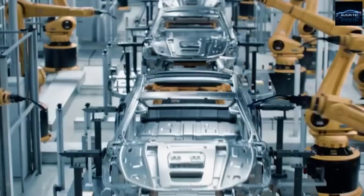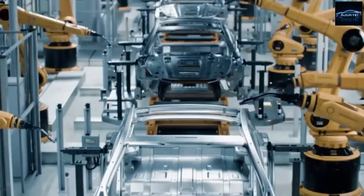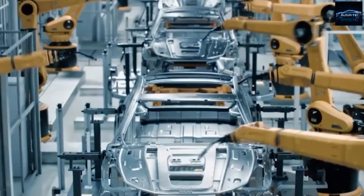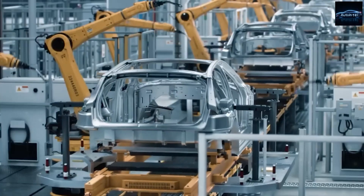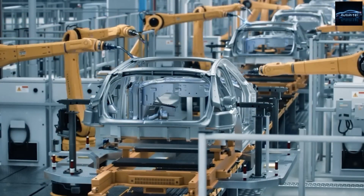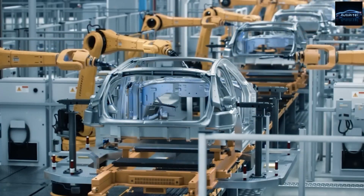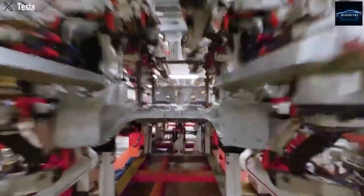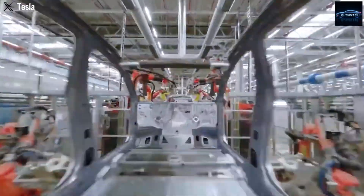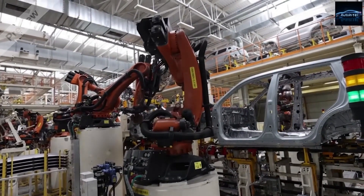Inside the 2026 Tesla Model 2, the traditional cockpit layout has disappeared completely. Tesla rebuilt the dashboard from scratch around a single 10-and-a-half-inch central display — smaller than the 15-inch screen in the Model 3 or Model Y, but far brighter and more efficient. The new OLED display, co-developed with LG Display, delivers up to 2,000 nits of brightness — almost twice the Model 3's 1,100-nit LCD — while consuming about 18% less power, which extends driving range by around 6 extra miles.